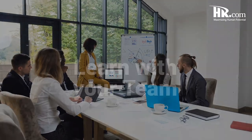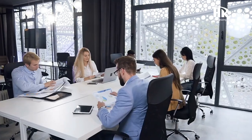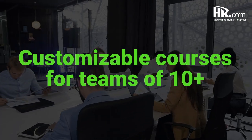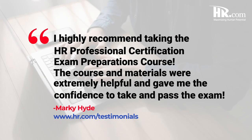You can also work together with colleagues and save. HR.com is proud to offer customized training options for teams who are looking to study together. We offer group discounts for teams of 5 plus and can create completely customizable cohorts for teams of 10 plus. But don't just take our word for it — check out what past learners have had to say about their experience with our course by visiting HR.com/testimonials.